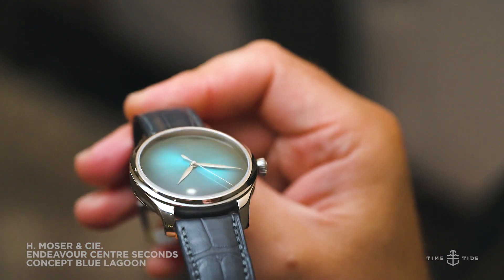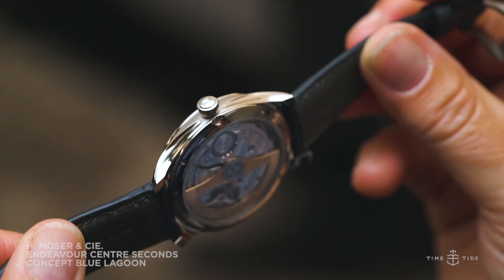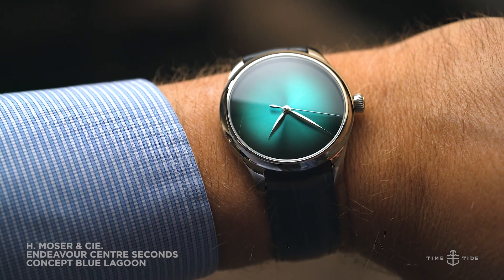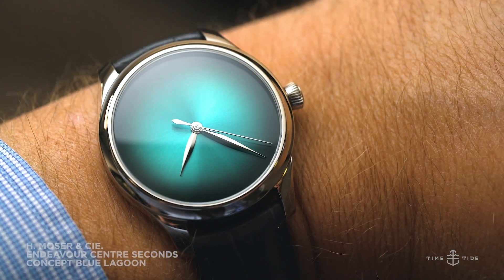Not quite as green but perhaps even more gorgeous is the Endeavour Centiseconds Concept Blue Lagoon, one of the purest expressions of Moza's aesthetic. In the peerlessly simple 40mm Endeavour case, it's got an uninterrupted fumé dial in a bewitchingly deep blue colour called Blue Lagoon. It's really a nice watch.